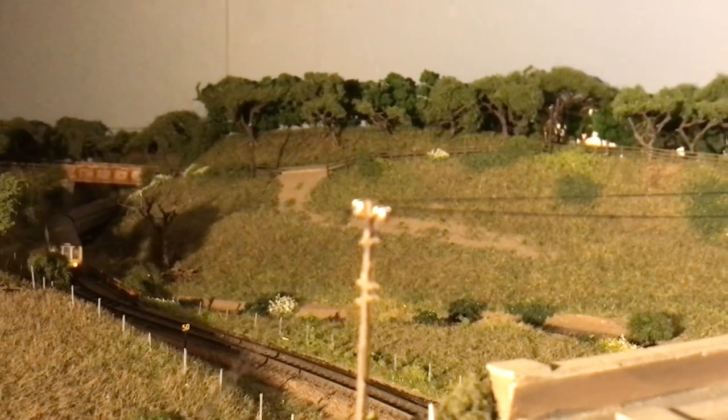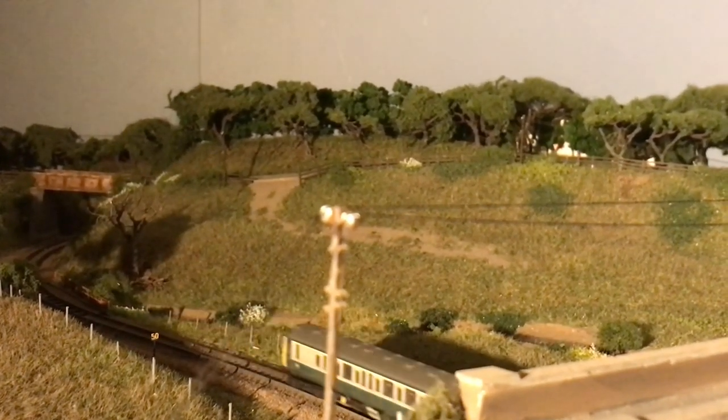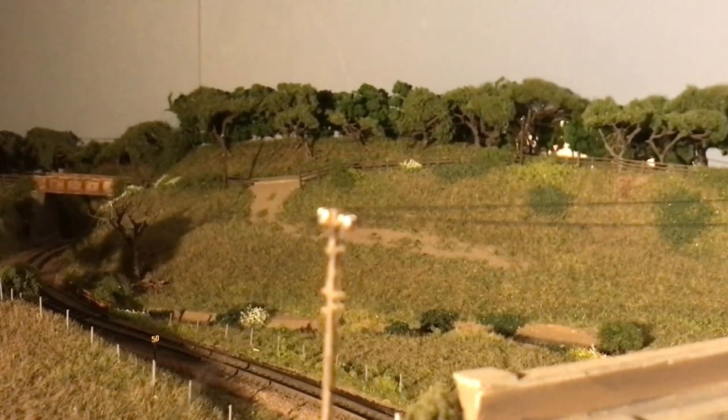Dawn's broken, and the first train of the day is a Class 108 and a bubble car lash-up on its way to Barnstaple.